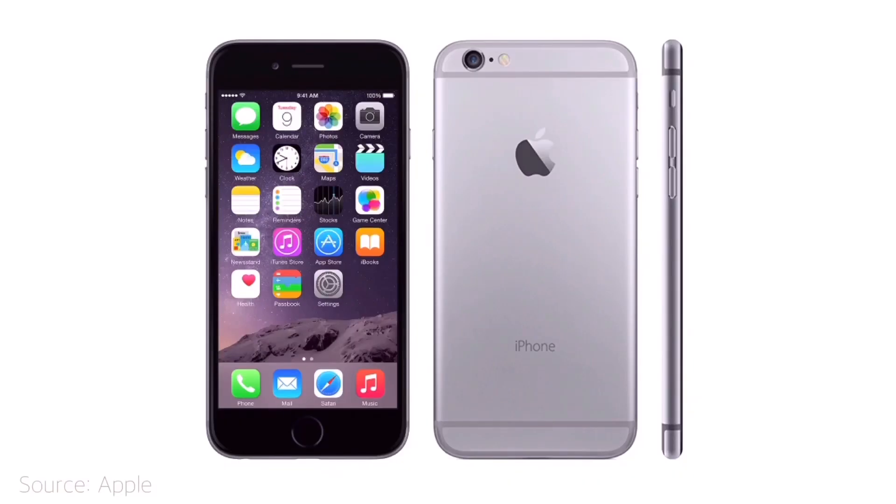Starting off with the first iPhone to avoid on the used and pre-owned market: that is the iPhone 6 and the iPhone 6s. The iPhone 6 is no longer supported by Apple, so you won't be able to update it to the latest iOS. Also, these iPhones were released in 2014, so it will be hard to find one that has good battery life — you are potentially buying a phone with poor battery health.